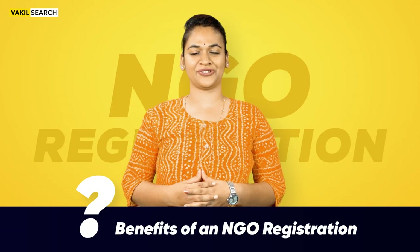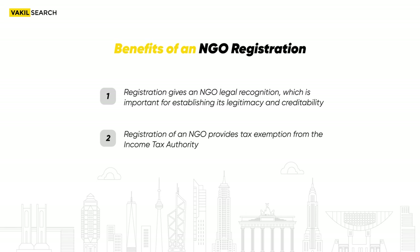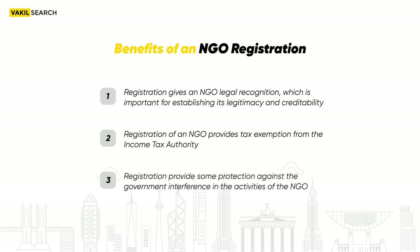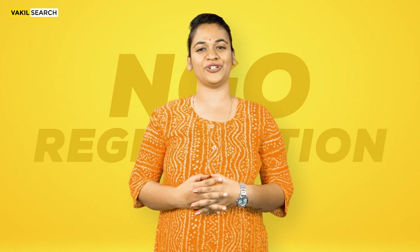Benefits of an NGO Registration: Registration gives an NGO legal recognition, which is important for establishing its legitimacy and credibility. Registration for an NGO provides a tax exemption from the Income Tax Authority. Registration also provides some protection against government interference in the activities of the NGO. Get in touch with Vakeel Search Experts to register your NGO today.